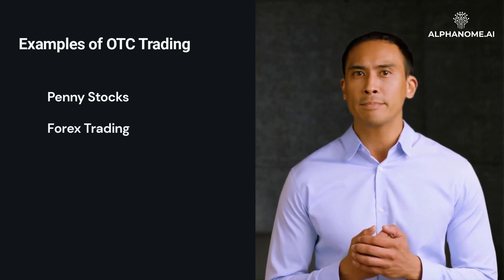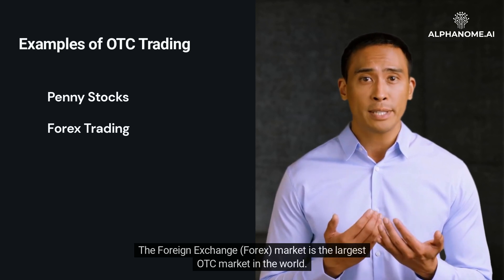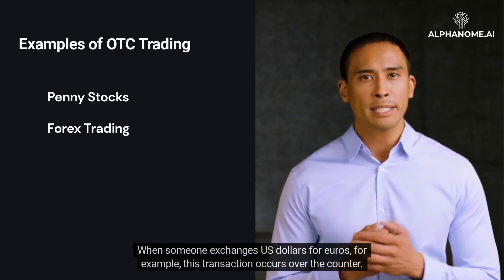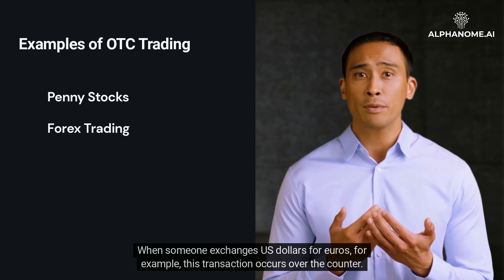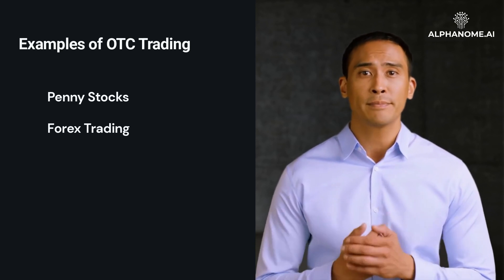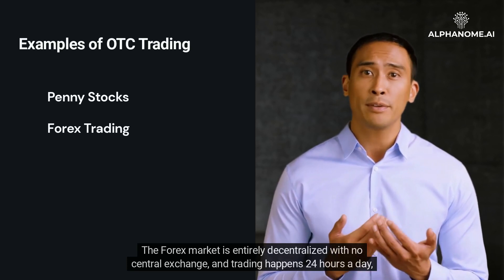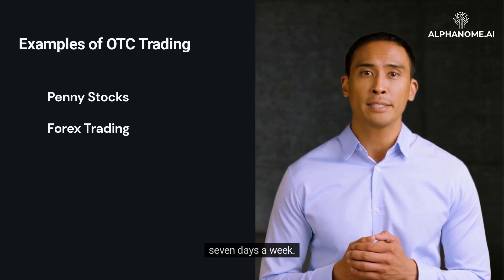The foreign exchange, Forex, market is the largest OTC market in the world. When someone exchanges US dollars for euros, for example, this transaction occurs over-the-counter. The Forex market is entirely decentralized with no central exchange, and trading happens 24 hours a day, 7 days a week.